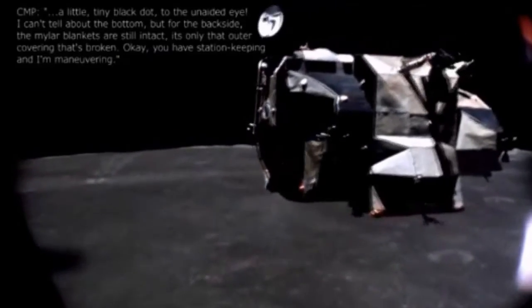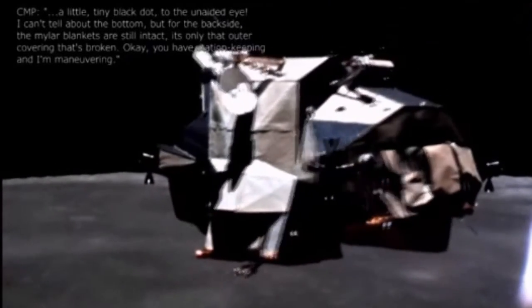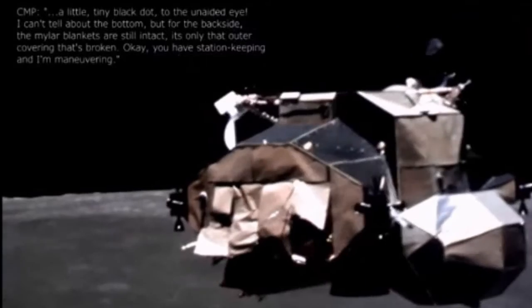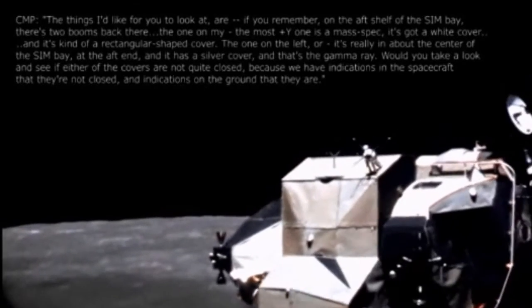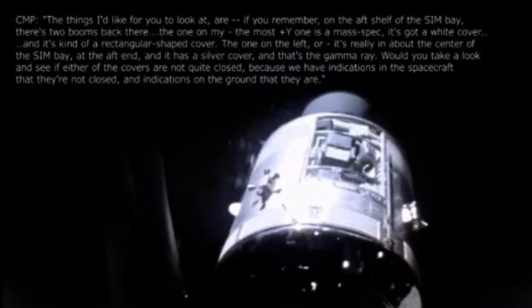A little tiny black dot is the animated eye. I can't tell about the bottom. On the backside, the mylar blankets are still intact. It's only that outer covering that is broken. Okay, you have station keeping on maneuvering. The things I'd like you to look at are — you remember on the aft shelf of the ascent bay, there's two boots back there.